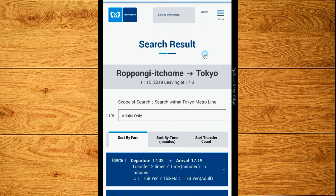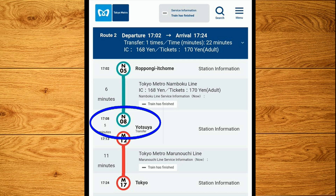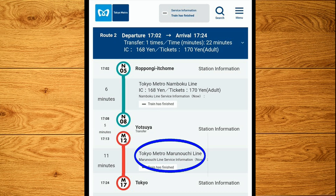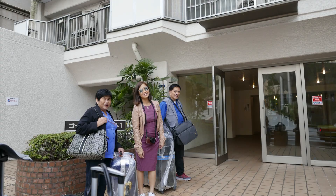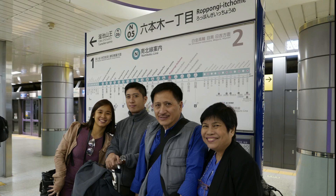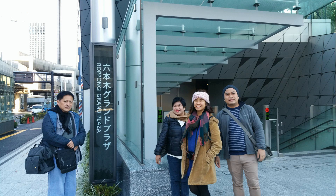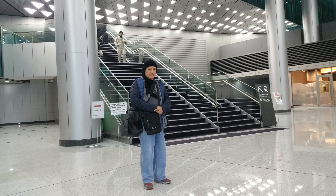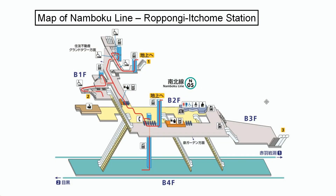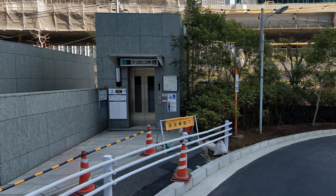This is just one of the possible train routes. It starts at the Roppongi Ichome Station, where we ride the Namboku Line and get off at the Yotsuya Station. At the Yotsuya Station, we ride the Marunuchi Line and get off at the Tokyo Station. From your hotel or apartment hotel, there are many ways to go to a train station. Each train station may have many entrances or exits, and some entrances or exits go inside buildings, hotels, or shopping malls. For example, the Roppongi Ichome Station has many entrances or exits.